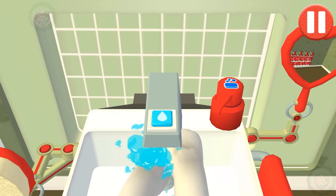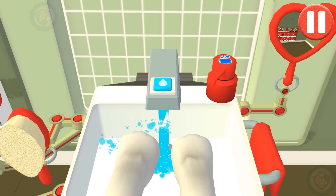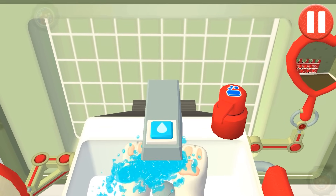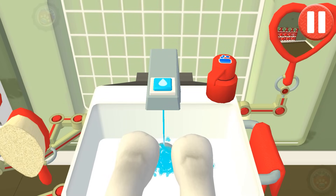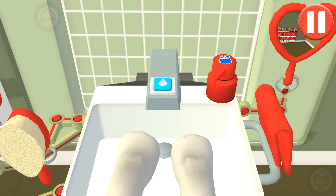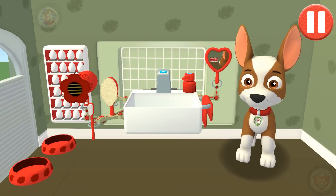Let's rinse. Tap the soap button to put soap on the pup's paws. Time to dry off — tap the towel and drag it back and forth over the paws. My paws look pawsome!